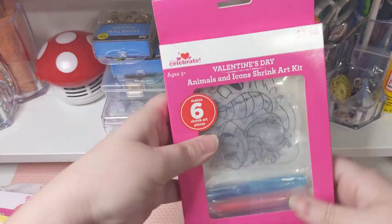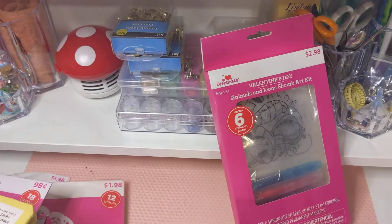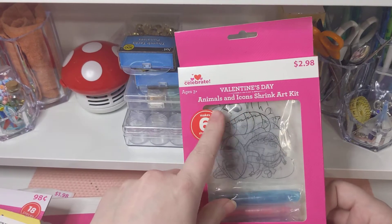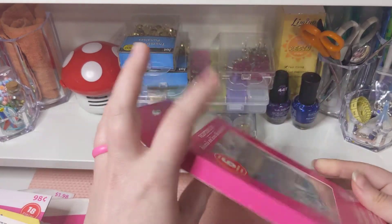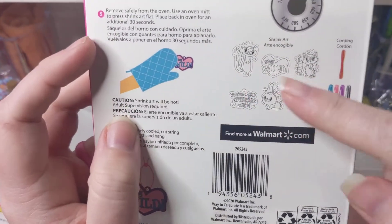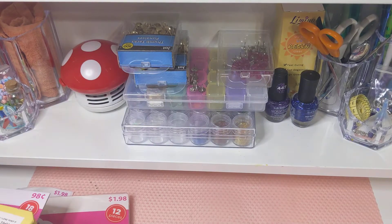This one was pretty cool — it's shrink-a-dink art. You color the shapes with the markers provided, and there are six shapes altogether. You color them and then you bake them — it gives you full instructions — and they shrink. I thought that would be really cool to do with my daughter.